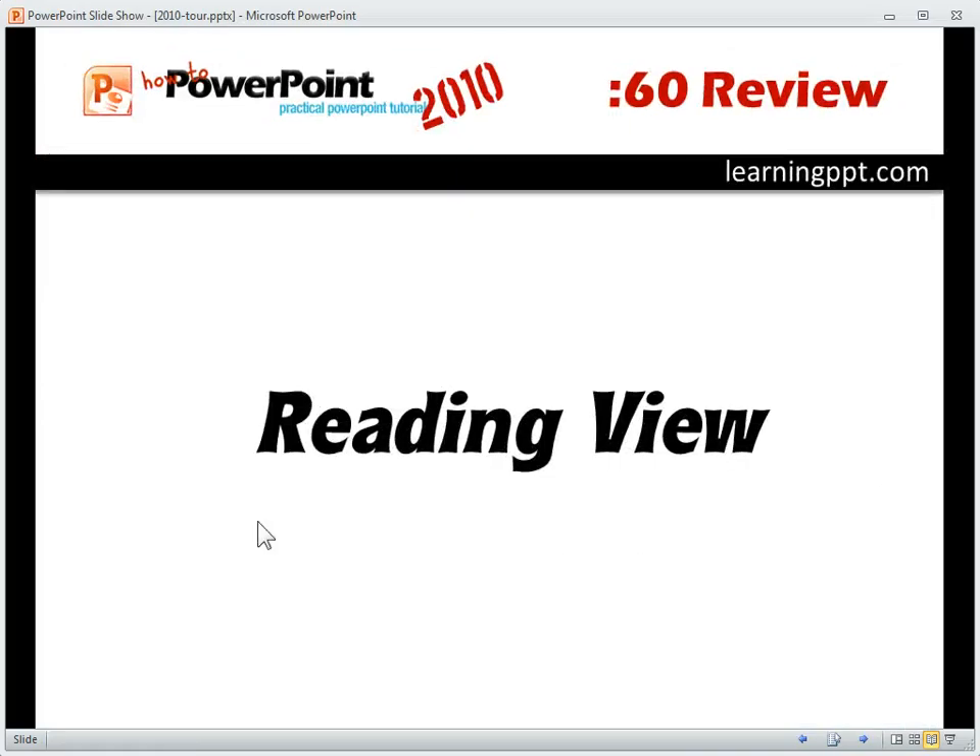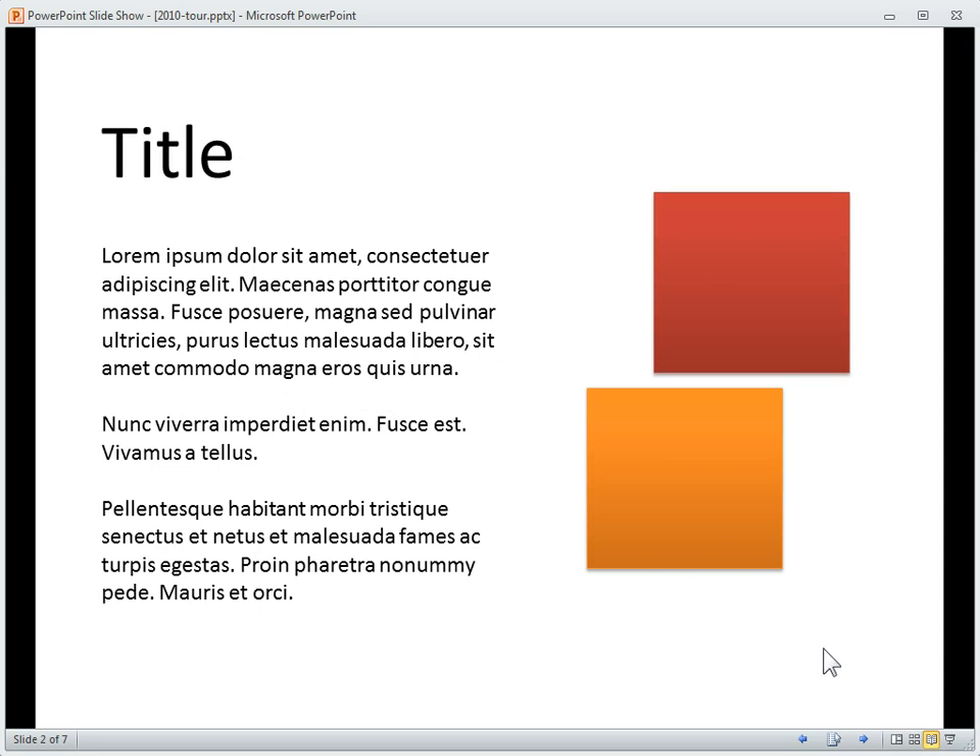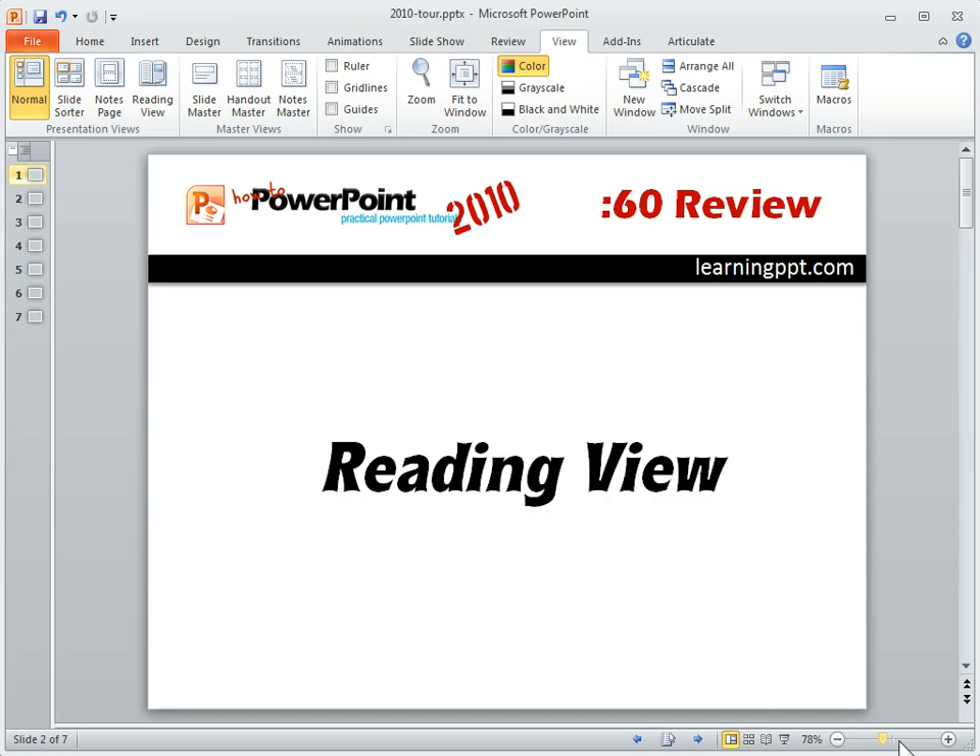When I click on that, you'll notice the PowerPoint slideshow plays within the window that I have open, and then I can advance it down here. I can advance by clicking. When I'm done, I can click on the icon here or I can click Escape and I'm back into my editing mode.